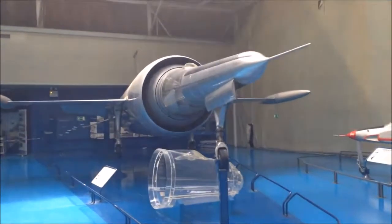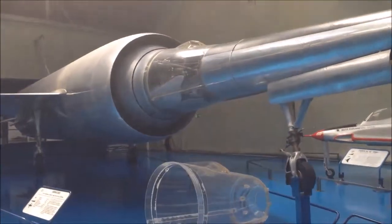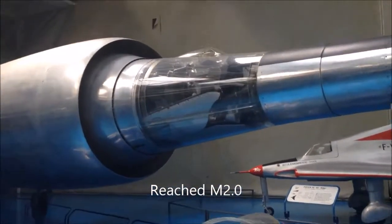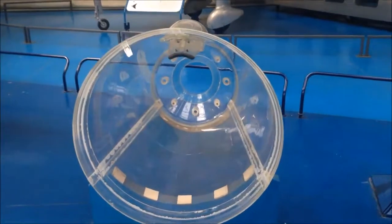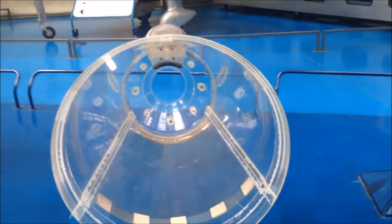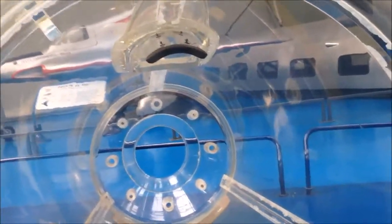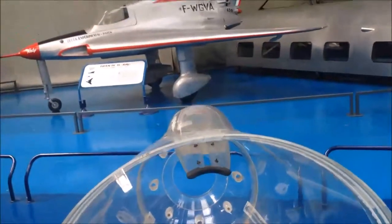I'm going to show you, first of all, the cockpit area, which is part of the multi-shock inlet cone — this is where the pilot is sitting. Below, we have a replica of the plexiglass structure he was sitting in, and he had a periscope to see better than through these very angled plexiglass windows.